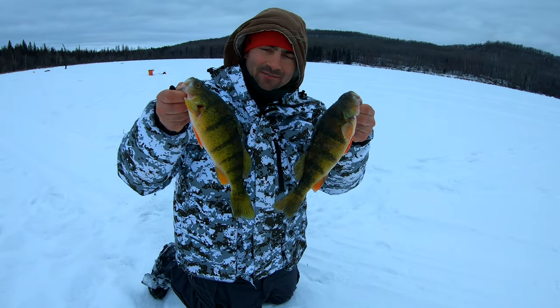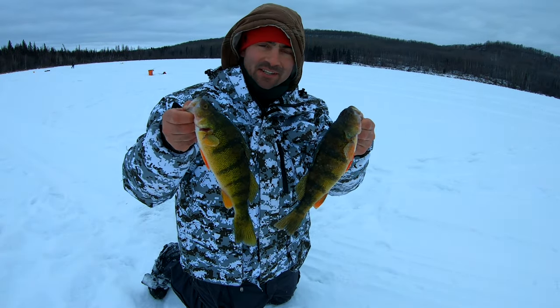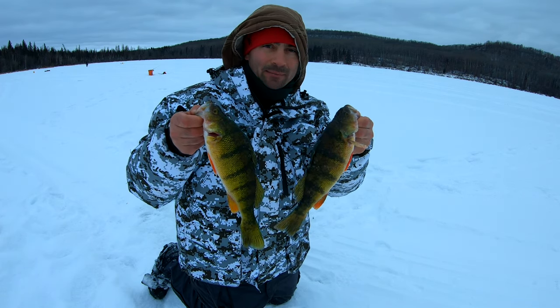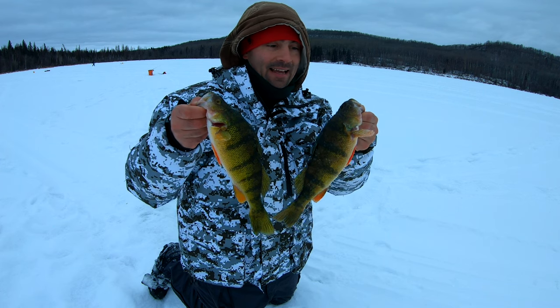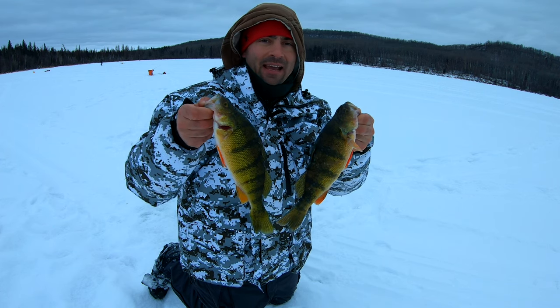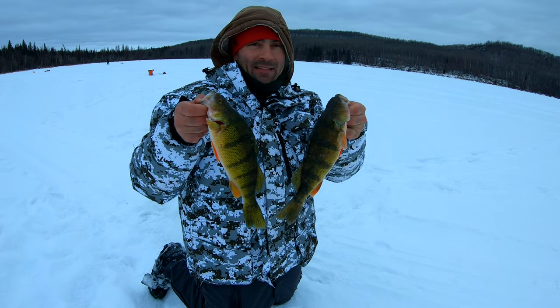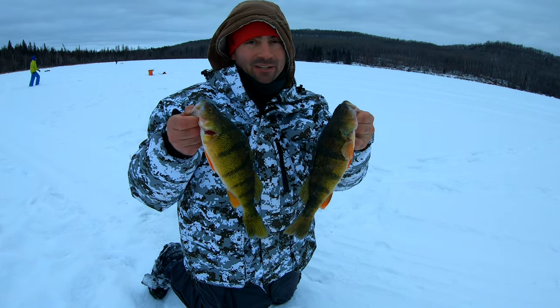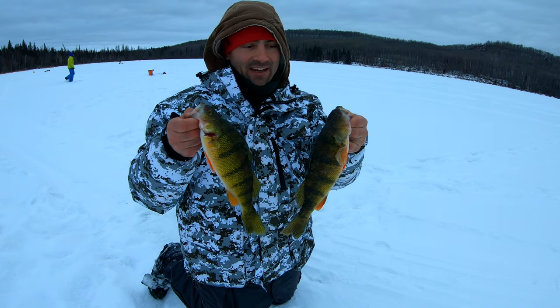Welcome back to the Fishing Doctor's Adventure. Today we're out perch fishing. It's a bit of a cold front — warmed up for a little bit, was minus 25 last night. Out here today it was supposed to be minus 29 this morning, but it doesn't feel that bad, maybe a little bit above minus 20, and the pressure is supposed to be rising throughout the day.